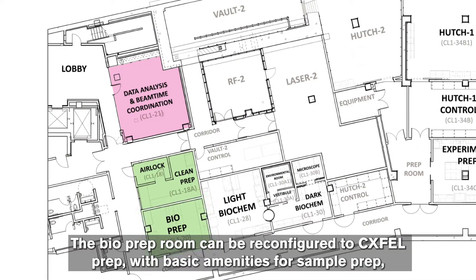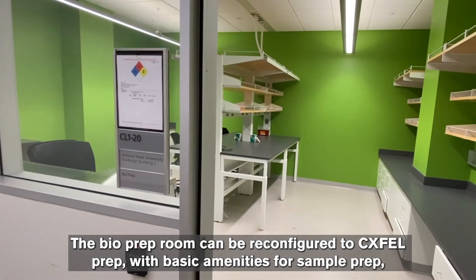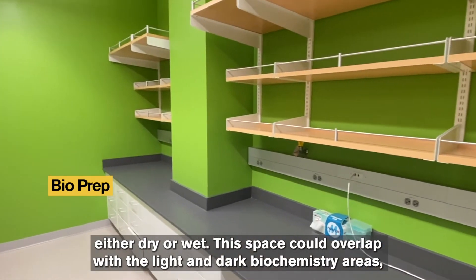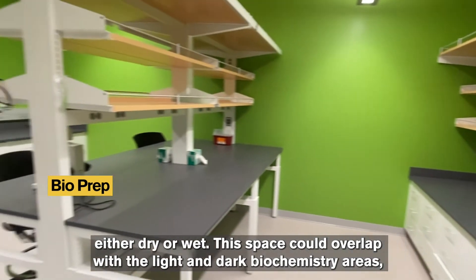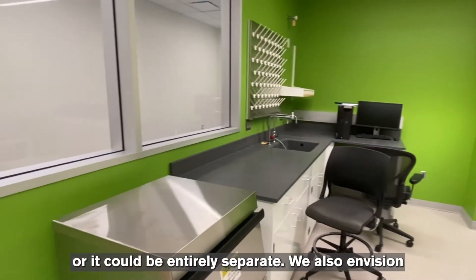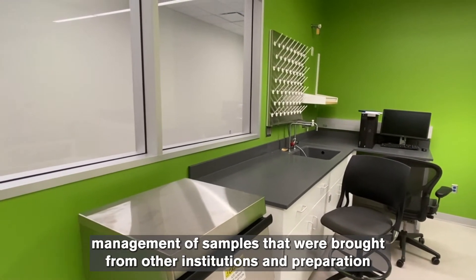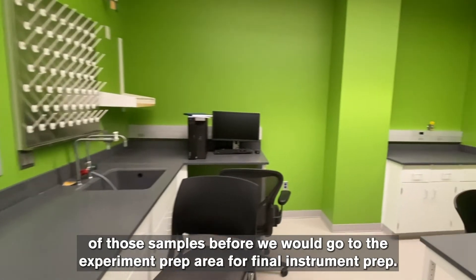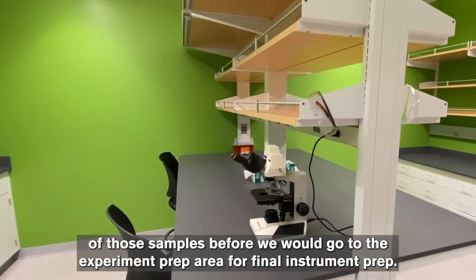The bio prep room can be reconfigured to CX-FEL prep with basic amenities for sample prep, either dry or wet. This space could overlap with the light and dark biochemistry areas or be entirely separate. We also envision management of samples brought from other institutions and preparation of those samples before going into the experiment prep area for final instrument prep.